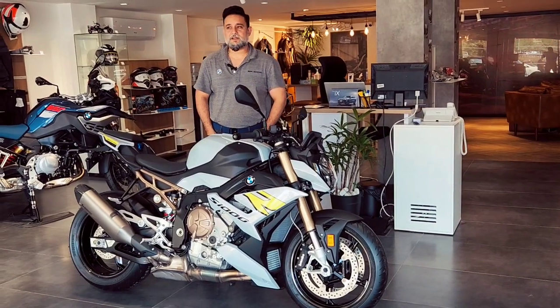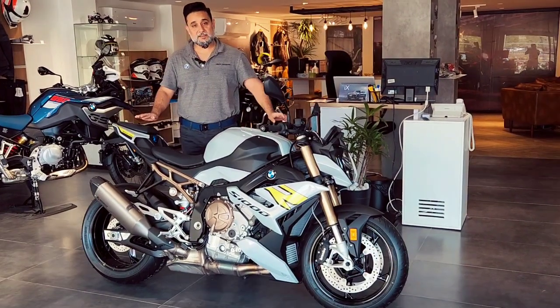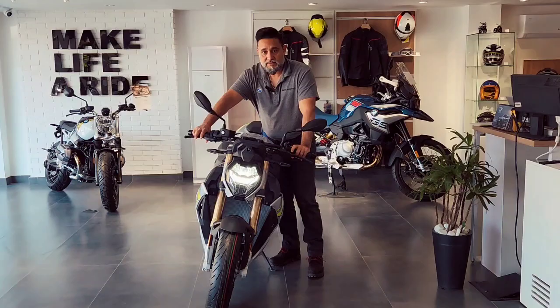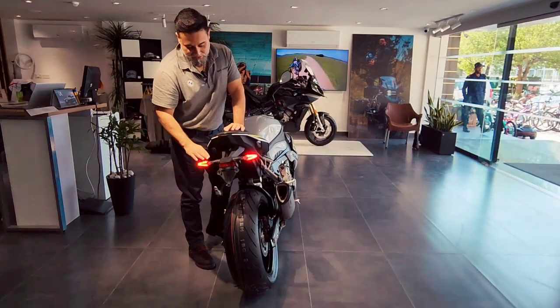Assalamu alaikum, my name is Irfan Zahid, I'm Deputy Sales Manager at Diwan Motors BMW Islamabad. This is the street variant of the S1000 RR. It has a push key — it's a key-light — and it features a very beautiful new design with an integrated brake light and indicators.